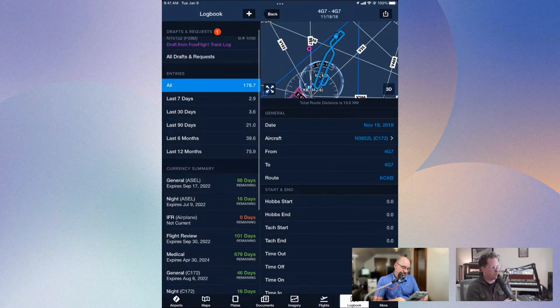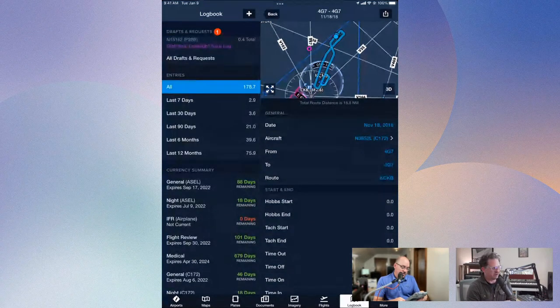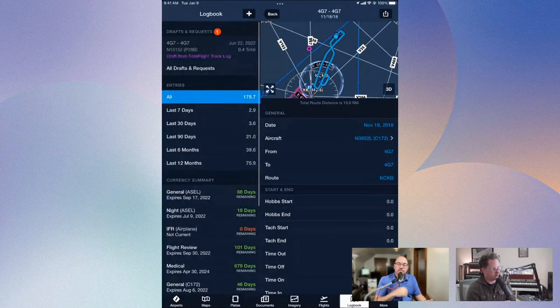Even without exporting to Cloud Ahoy, just being able to review the track log, you can get good information on how well you held your altitude and similar things. You can get a lot of 'how'd I do?' data pretty quickly out of those track logs.